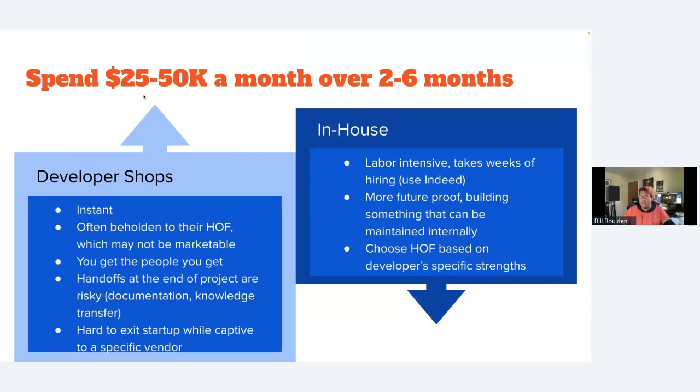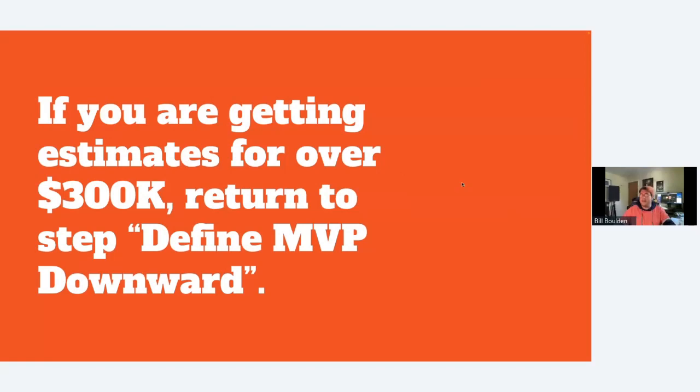Whether you go with dev shops or hire in-house, it's time to start spending $25K to $50K a month over two to six months. If you're getting estimates over $300K, go back and define your MVP downward. If estimates exceed six months at $50K a month, your ambitions are too big for a first release — it's a finished product, not an MVP. Go back and ask: what can we strip away? How can we get to a lean product that solves one problem really well?